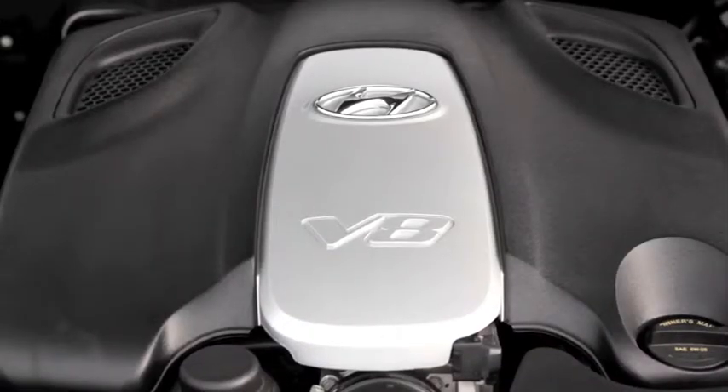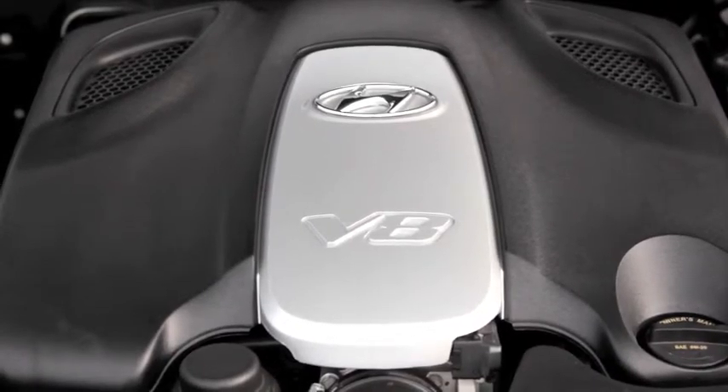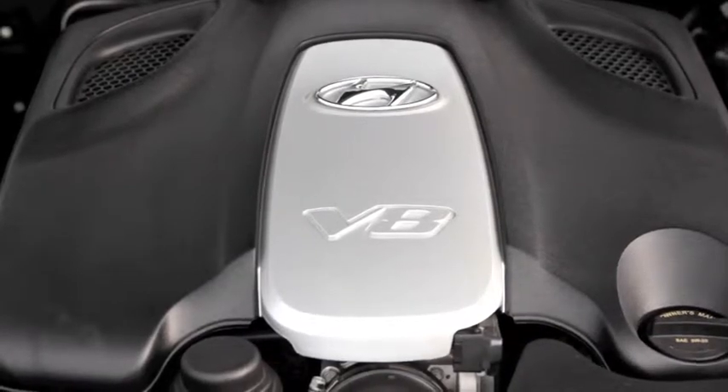Under its hood is a 4.6 liter V8 that's good for 385 horsepower.